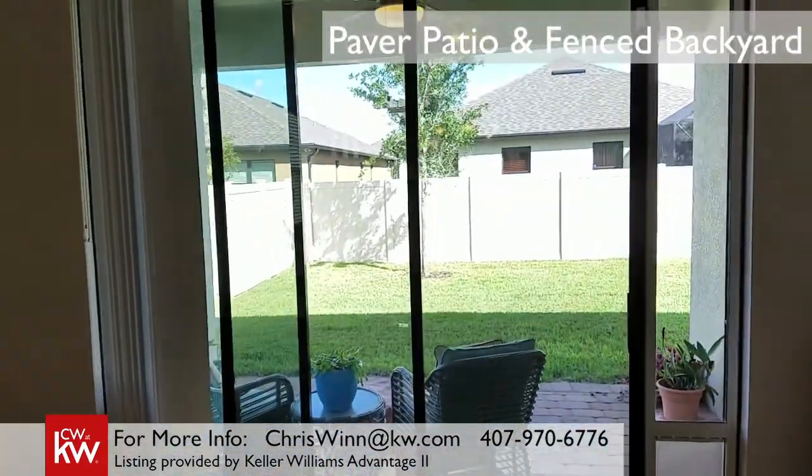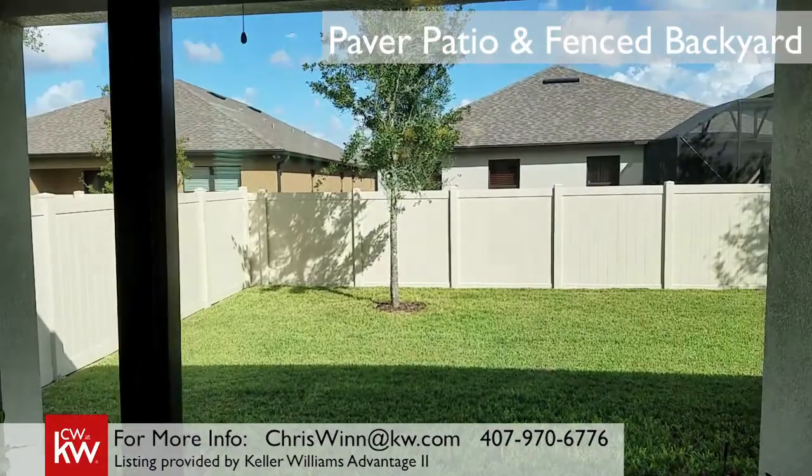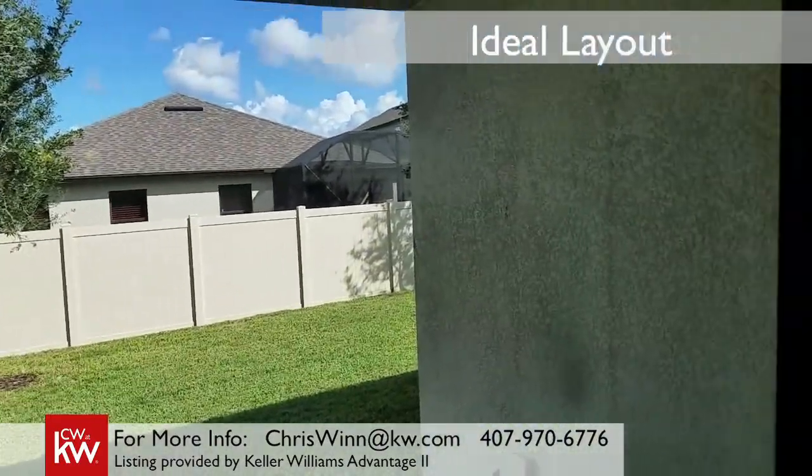This house has a perfect layout for entertaining. There's a beautiful paver patio, and you've got a completely fenced backyard.